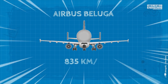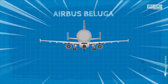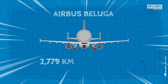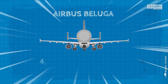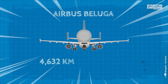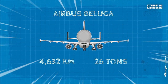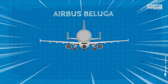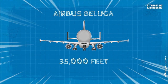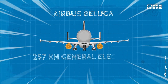With a top speed of 835 kilometers per hour, this incredible aircraft can travel a range of 2,779 kilometers carrying 40 tons of cargo, and 4,632 kilometers carrying 26 tons. The vehicle is propelled to a flying altitude of 35,000 feet by two General Electric CF6-80C2A8 turbofans.